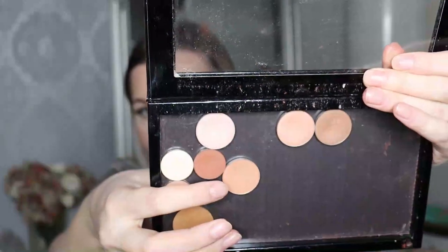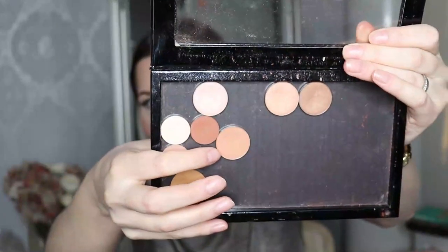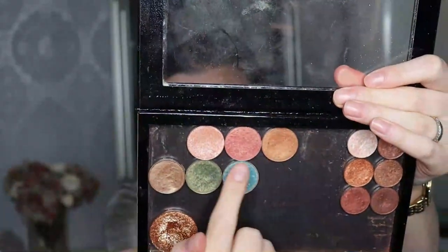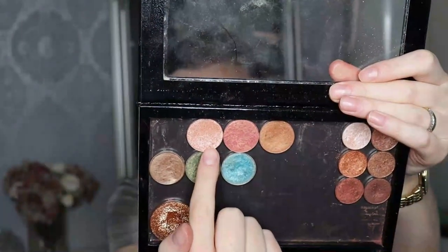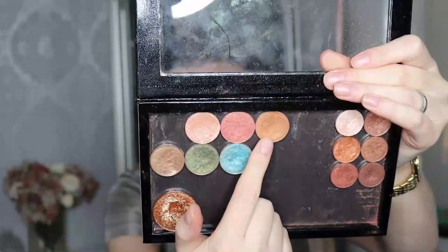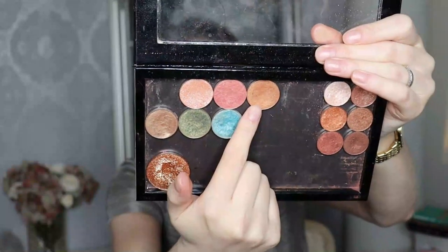Let me show you the shades I decided to keep from the Juvia's Place Nubian 2 palette. I decided to keep the beige matte — it's maybe a little bit warmer than the other ones I have, so I wanted to keep it. And then three shimmers: the peach shimmer, which is my favorite shade from the palette; a coral shimmer; and a golden, bronzy golden shade. Those are something I would enjoy as a lid shade.